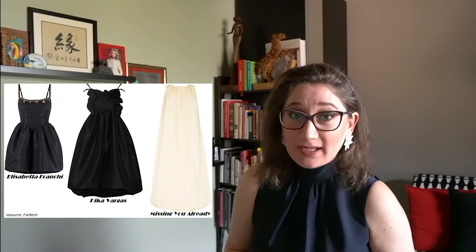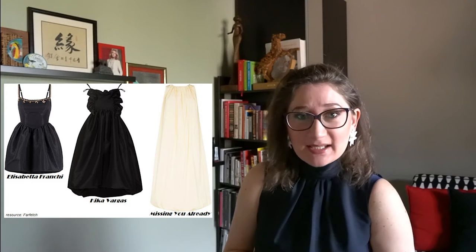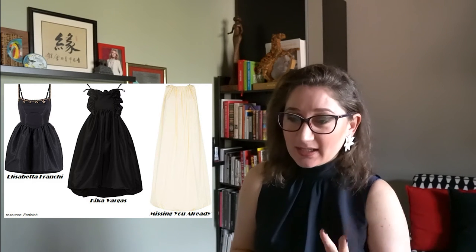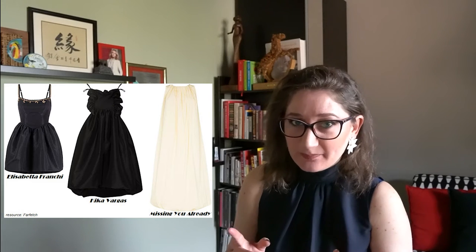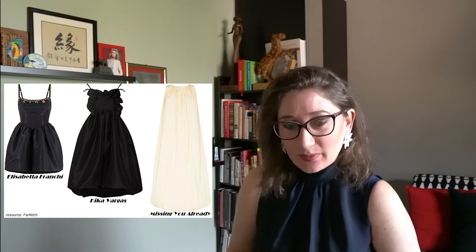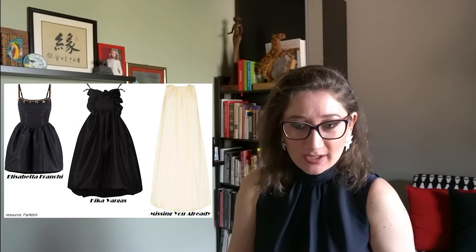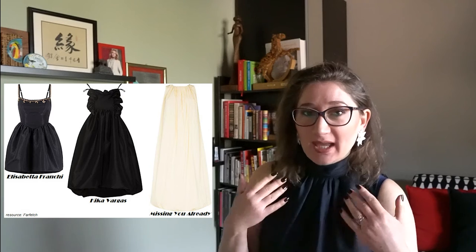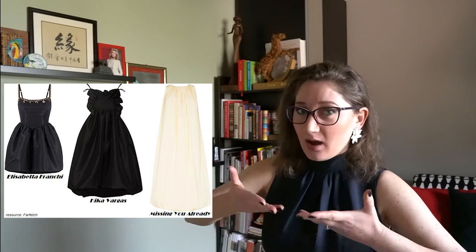Pay attention to two main aspects: the material, which must be of high quality, and second, it must fit your figure perfectly. Complete the look with a pair of open-toe high heels, a small and elegant purse and stylish jewelry. When choosing a dress for an evening event, follow the unspoken rule: the more you uncover on the bottom, the more covered you shall keep the upper part.